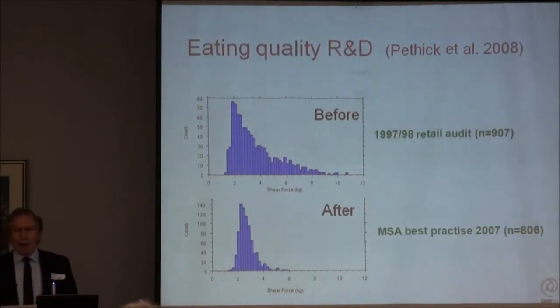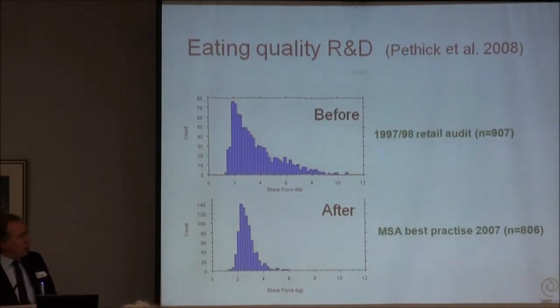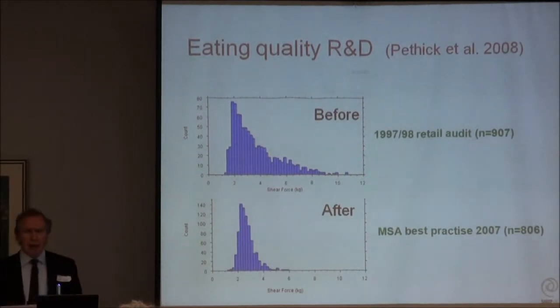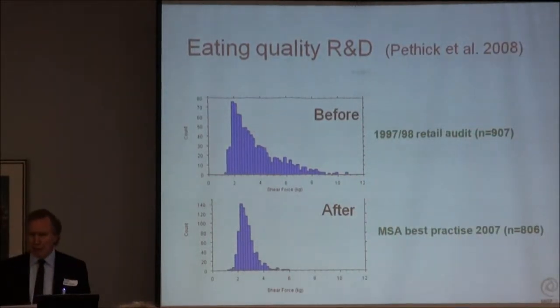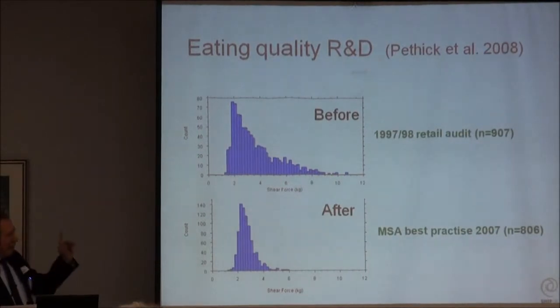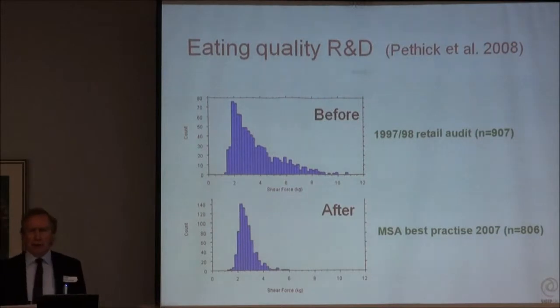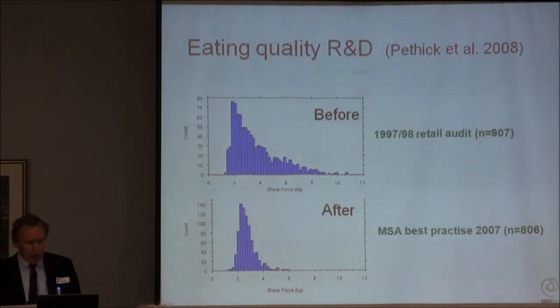There was a huge spread in eating quality - measured by shear force. Most of lamb was pretty good, but there was a long tail. So it was a bit of a lottery - sometimes you got a good leg of lamb, sometimes it was absolute rubbish. Then came MSA. With some electrical stimulation and some product specification, it tidied up that distribution enormously. Suddenly we had a uniform product that people were prepared to pay serious money for. So quality really does matter.